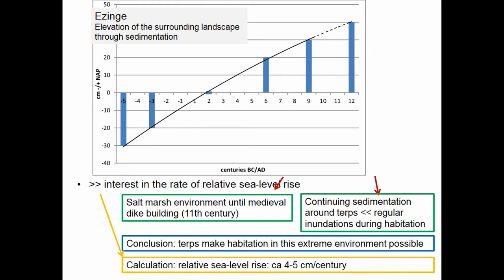Van Giffen also had an interest in relative sea level rise. He calculated the rate of sea level rise by comparing the elevation of the Terp soles with sediments around the Terps. This graph shows the rate of sedimentation for the Terps of Eisingen — you see levels of the salt marsh under dated layers over time between the 5th century BC on the left and the 12th century AD on the right. He calculated that the rate of relative sea level rise was about 4 to 5 centimeters per century — not quite correct, but not far off the truth.